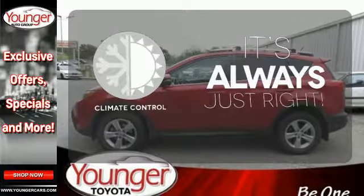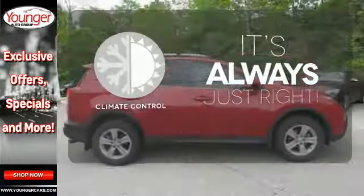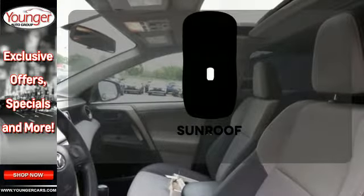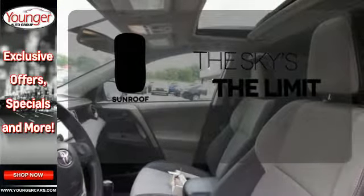Set it and forget it with the climate control. The backup camera gives you a clear picture of what is behind you. Get your daily vitamin D by opening up the sunroof.